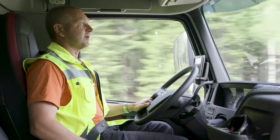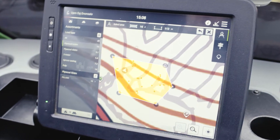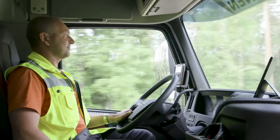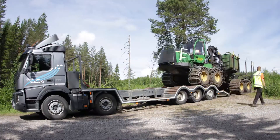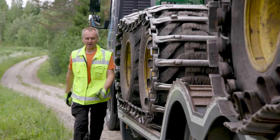When forwarder operators update the cubic meters of logs forwarded to the storage area, I can easily see the situation from Timber Manager on my tablet. This facilitates the moving of the machines. Right now, for instance, we are transporting plywood logs. I can see the situation and can inform logistics to send more trucks.